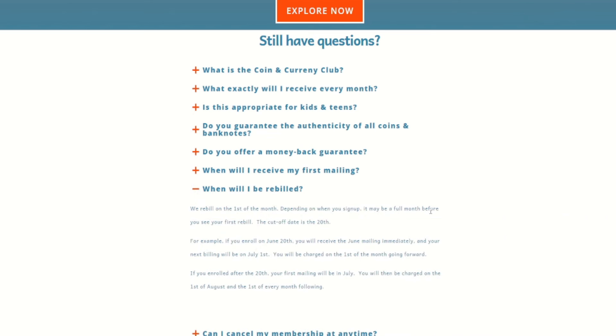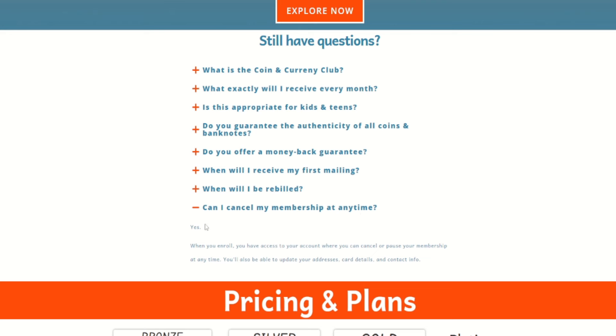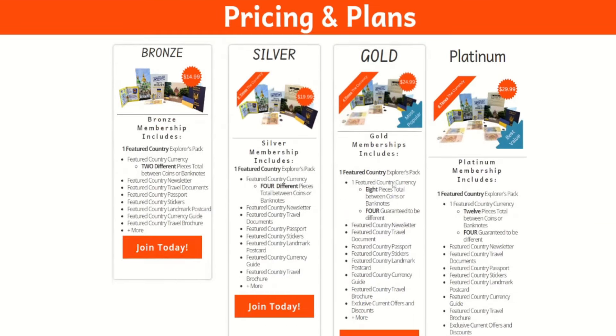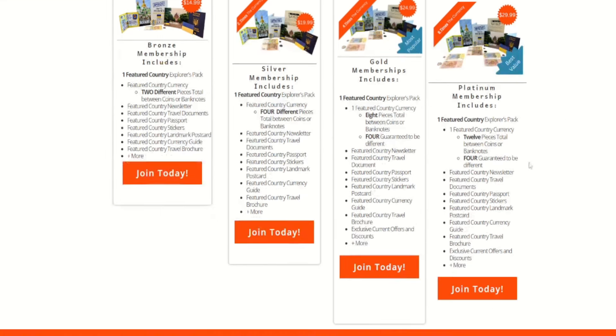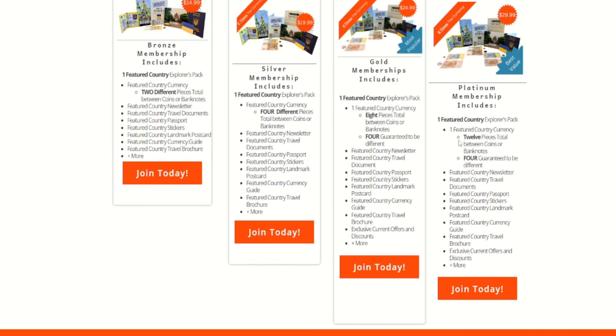Depending on when you sign up, it may be a full month before you see your first mailing — the cutoff date is the 20th. Can I cancel my membership at any time? Yes — that's the important part in case you're not happy with it. For pricing and plans, I went straight to the platinum tier. Platinum is $29.99 a month, plus shipping and handling, so about $35–36 total.